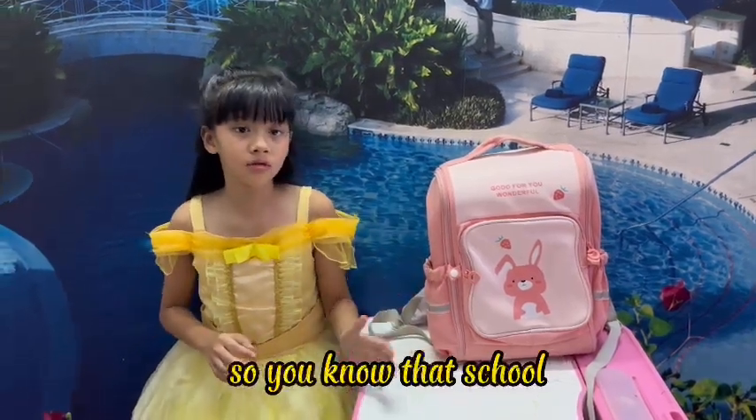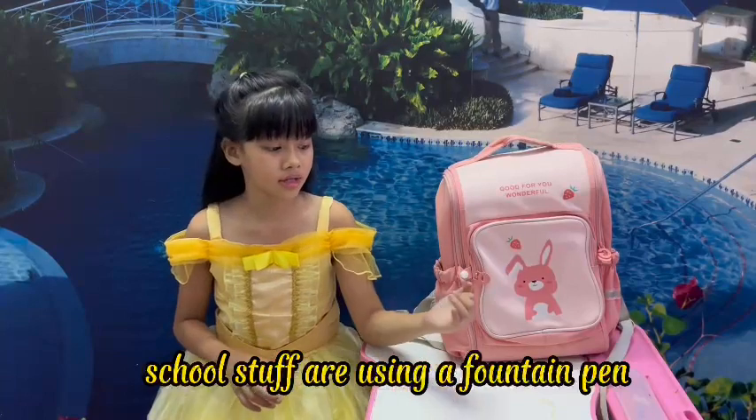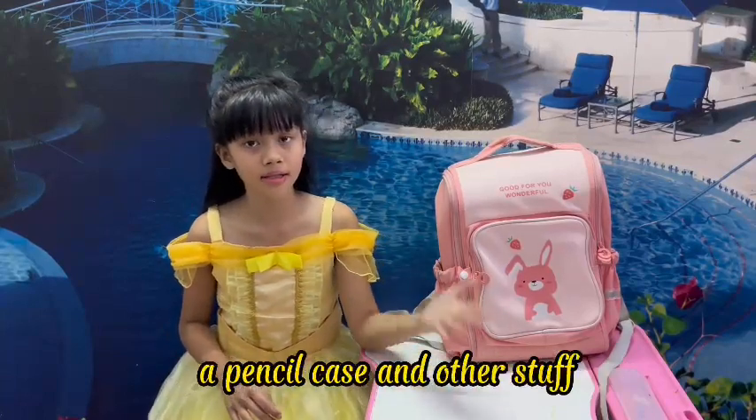So you know that school staff are usually fountain pens, a pencil case and other stuff.